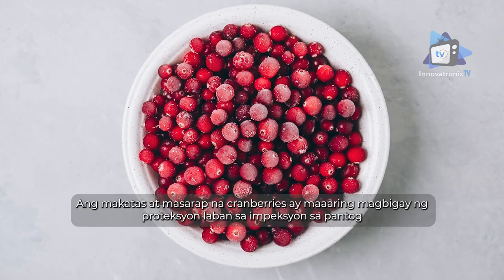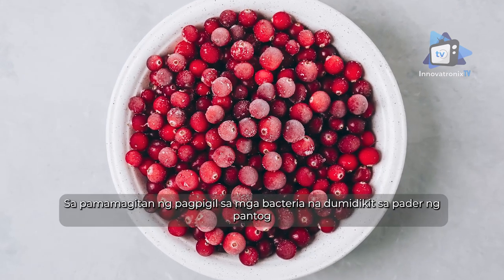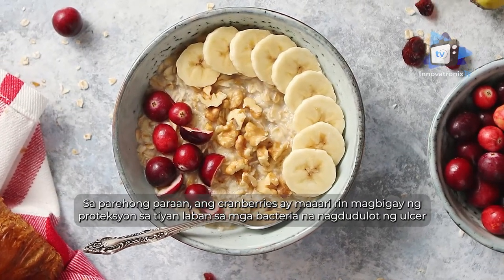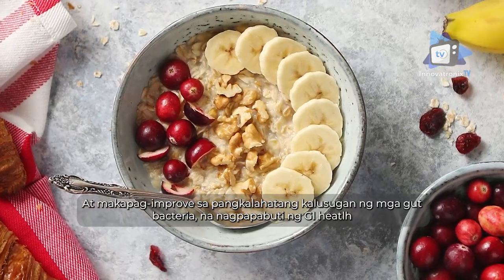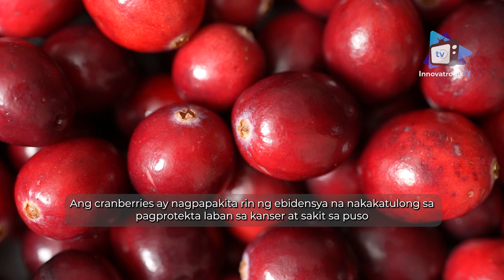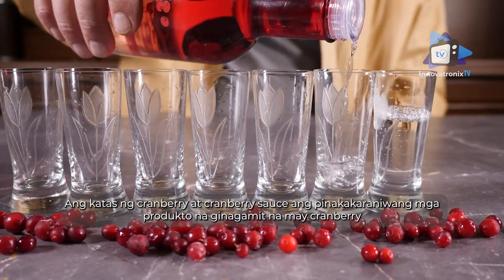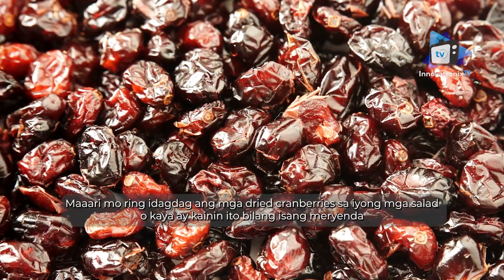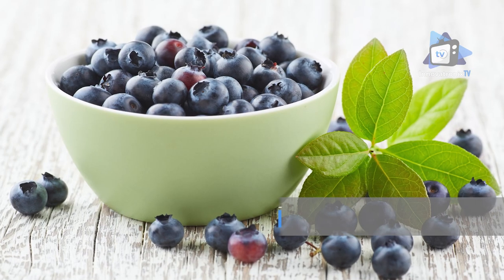Cranberries — these tangy, tasty berries may protect against bladder infections by preventing bacteria from sticking to the bladder wall. In a similar way, cranberries may also protect the stomach from ulcer-causing bacteria and improve overall healthy gut bacteria, promoting GI health. Cranberries have also been shown to help protect against cancer and heart disease. Cranberry juice and cranberry sauce are the most frequently consumed cranberry products, and you can also add dried cranberries to salads or have them as a snack.